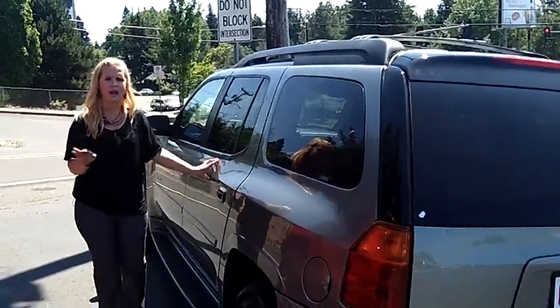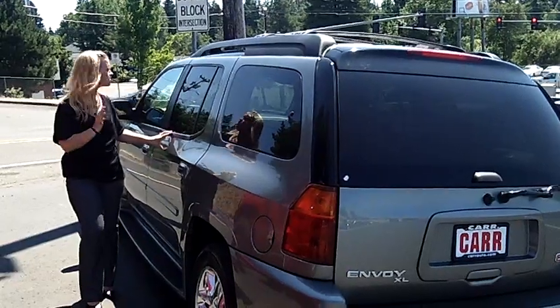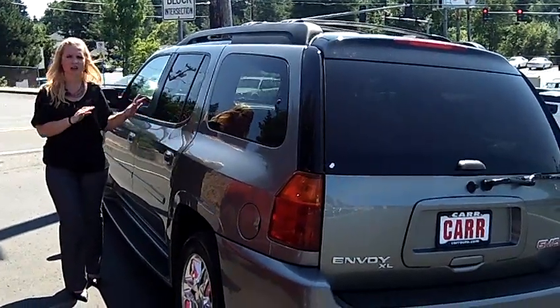It's fully loaded — nice tan leather, navigation, anything and everything. Nice cherry wood grain. This vehicle has it all.